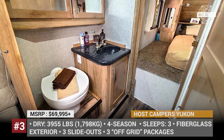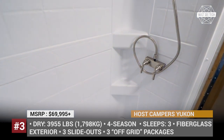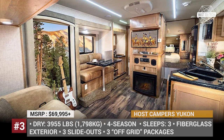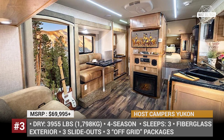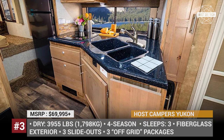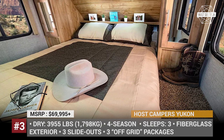The most autonomous off-grid package, dubbed the Xtreme Plus, packs the Yukon with 6 batteries producing 720Ah total, 4 large solar panels and a 3kW inverter. Like this video if you are a fan of truck campers. Should we cover flatbed models as well? Leave your requests in the comments below.